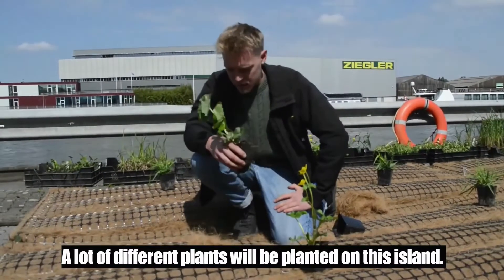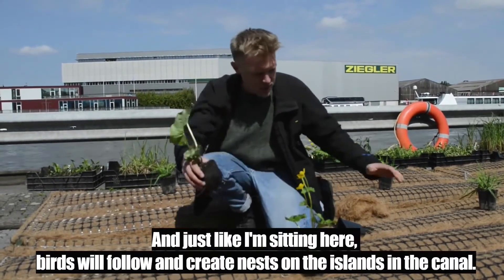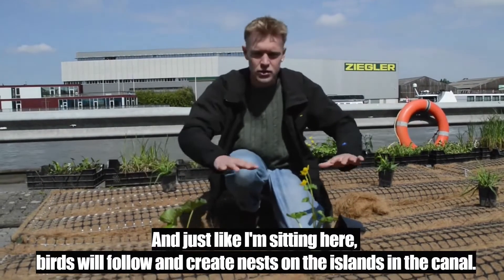There are lots of different plants that will be planted on this island and they're all endemic, so they come from Belgium. And just like I'm sitting here on this island, birds will follow and create nests on the islands in the canal.